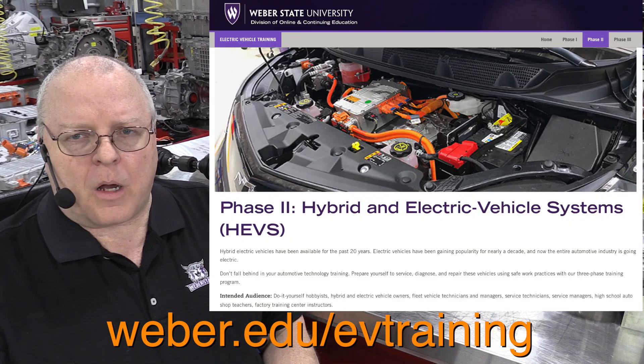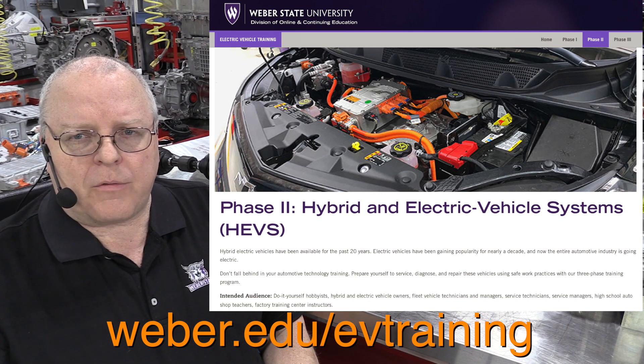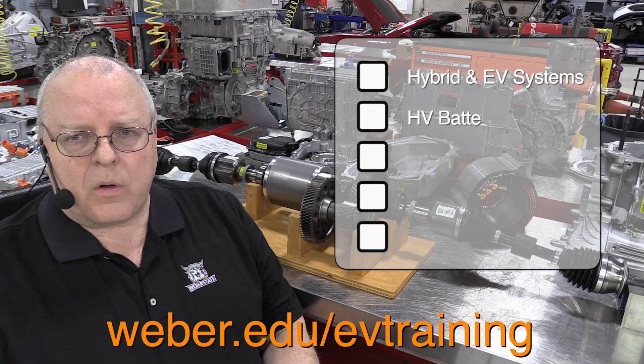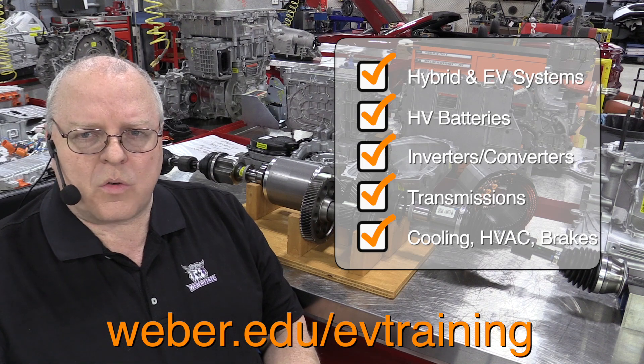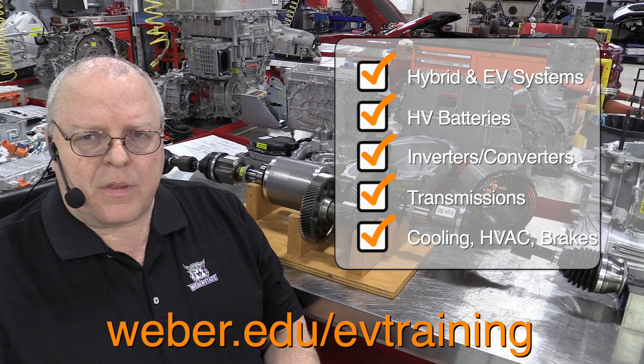The second online option is a 21-hour course, which is essentially the equivalent of a full semester's course that I offer to my regular Weber State Automotive students, but you do not need to be a Weber State student to take it. These online courses are available to anyone in the entire world. In the second course we cover hybrid and electric vehicle systems — all the individual systems, how they work, what is normal operation, and a little bit of diagnostics, though diagnostics will be saved for the third training option.